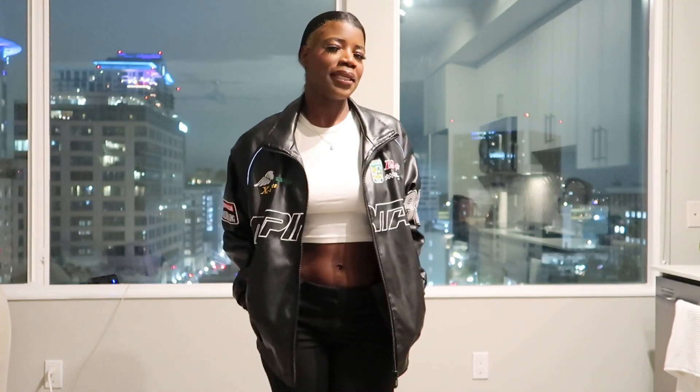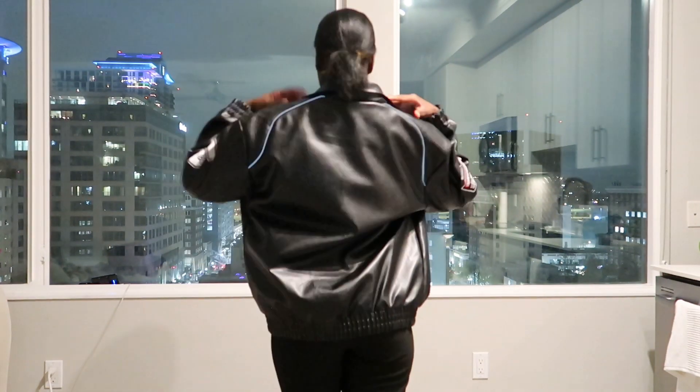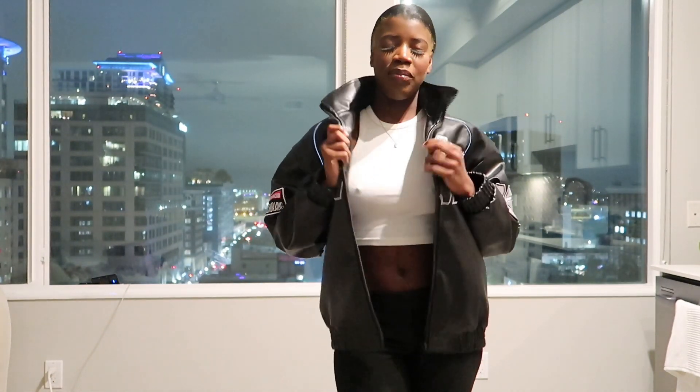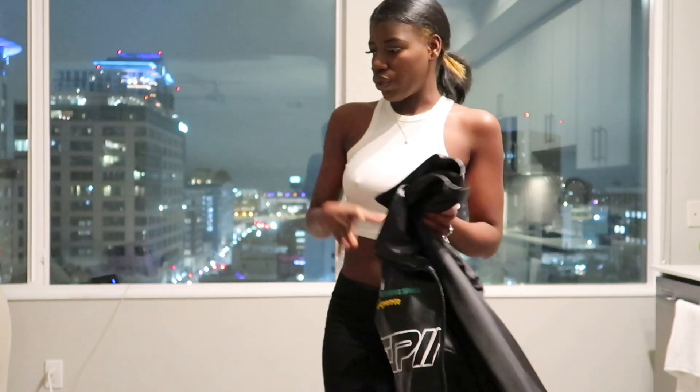I went on TikTok, seen one just like it, and got it. This is the back. I think TikTok did its thing — that's my first time buying clothes on TikTok and I like it. I also brought this top, like a gym top.